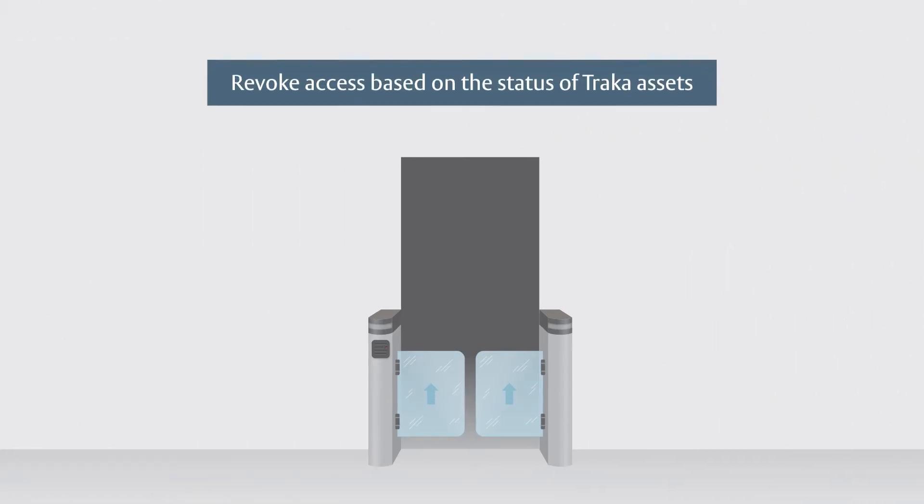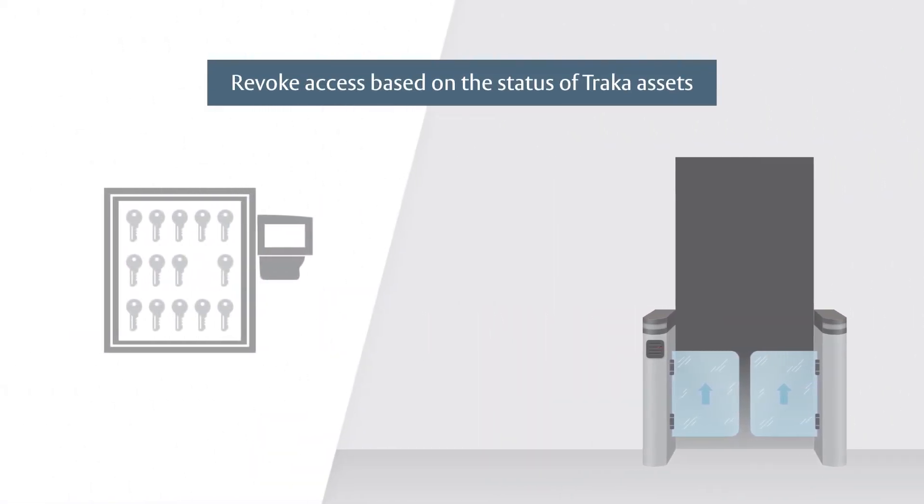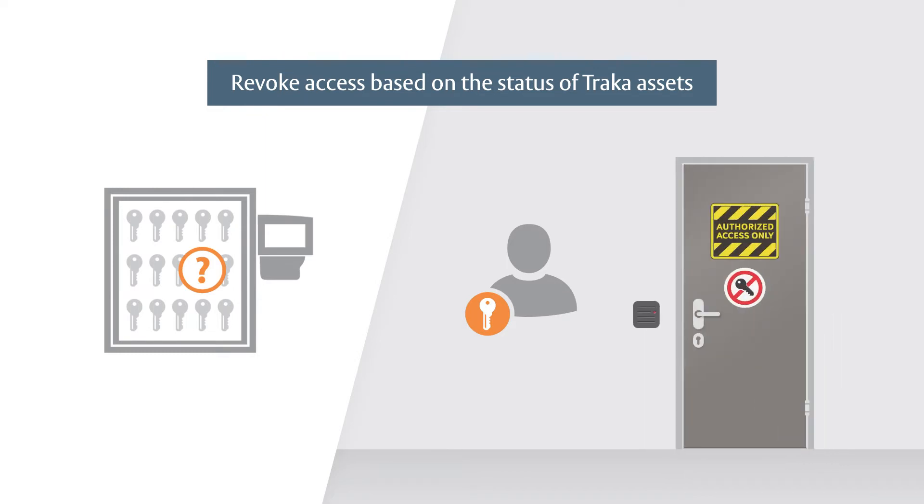Revoke access based on the status of TRACA assets, to ensure that a grandmaster key can never leave your facility, or to prevent workers from bringing keys into a restricted area where keys are not allowed. The possibilities are endless.